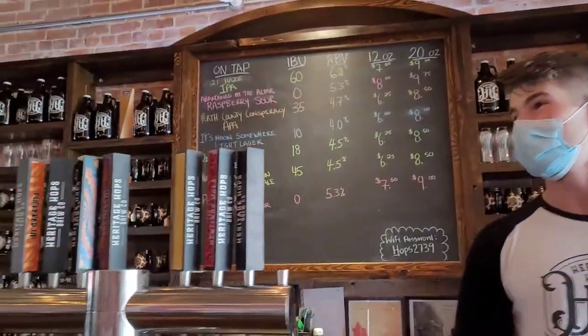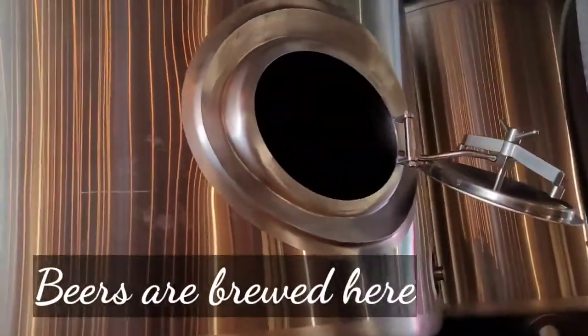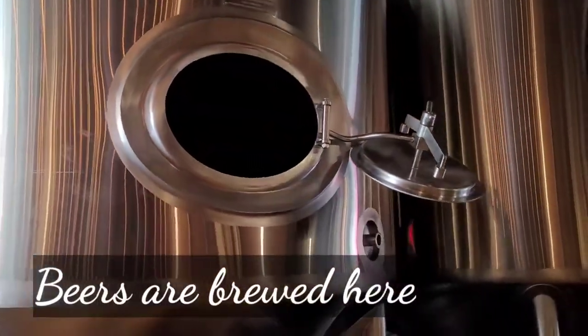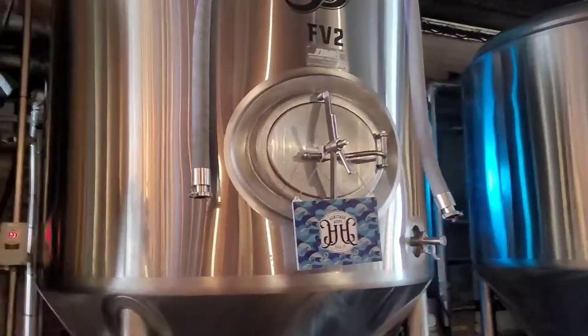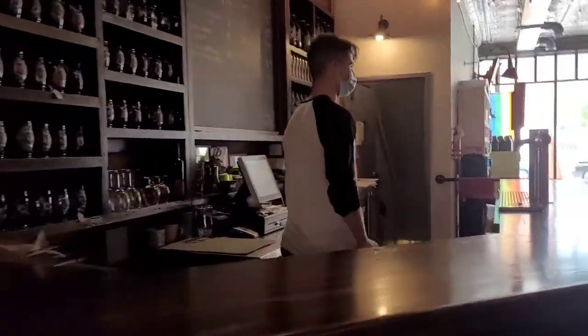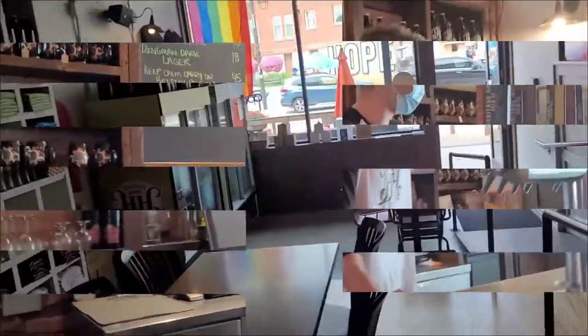All of our beer is brewed down in the brew house in some large tanks, which is then sent up into these tanks here, where it's fermented, brought back down to the brew house, and carbonated. So when we keg them, they come out of these tops, and when we can them, they go into our cans, which are at the front.